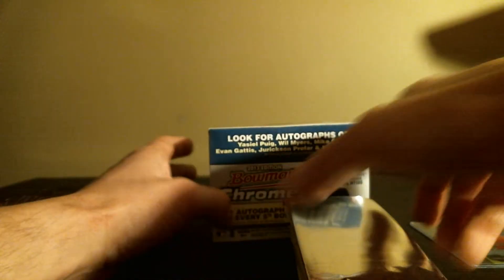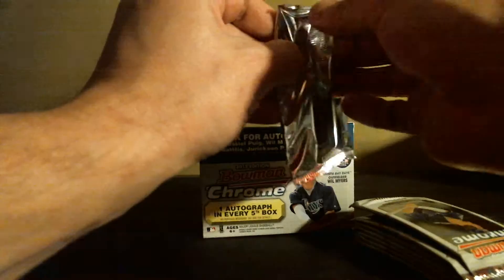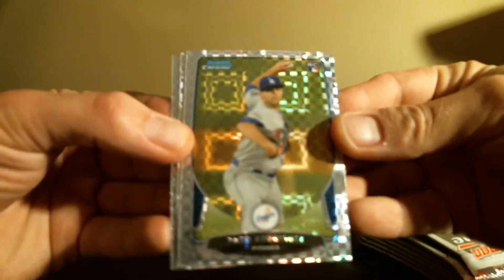I know I keep doing videos of Bowman Chrome, but I keep getting good stuff out of it. I know pretty soon they're probably not going to be on the shelves anymore — this was the last one at the store. Last week I got a gold refractor redemption. Just want to thank our subscribers, thanks for keeping the hobby alive. I like busting wax, I like watching it, so comment if you see anything you like or whatever you want to comment about.